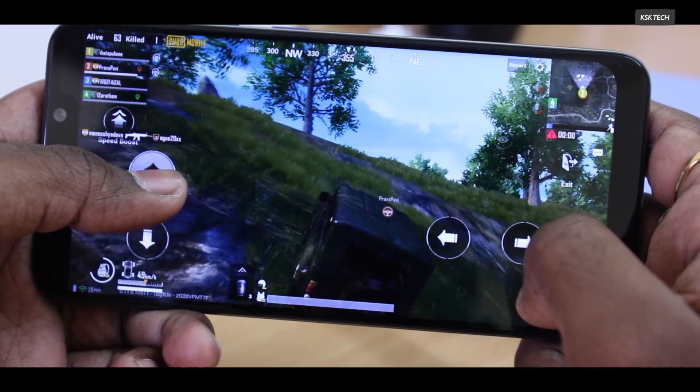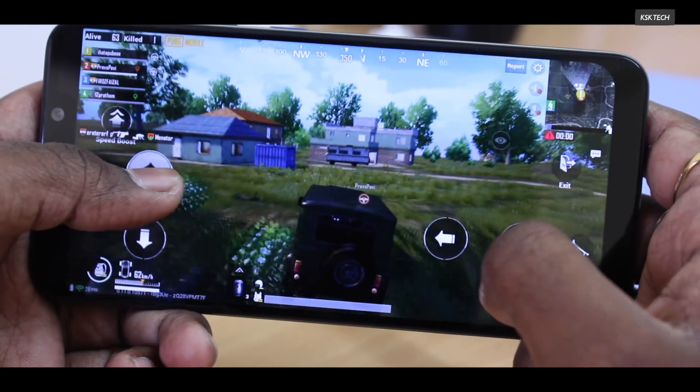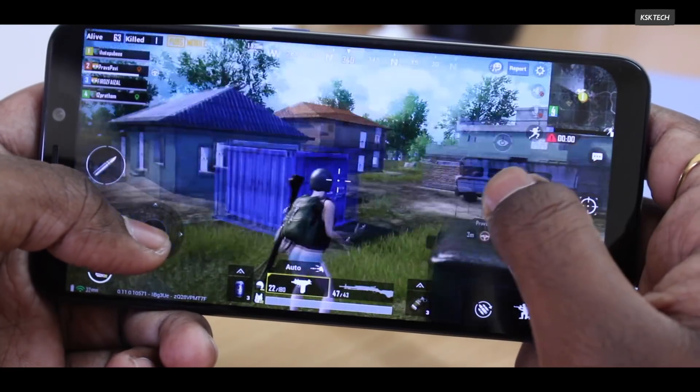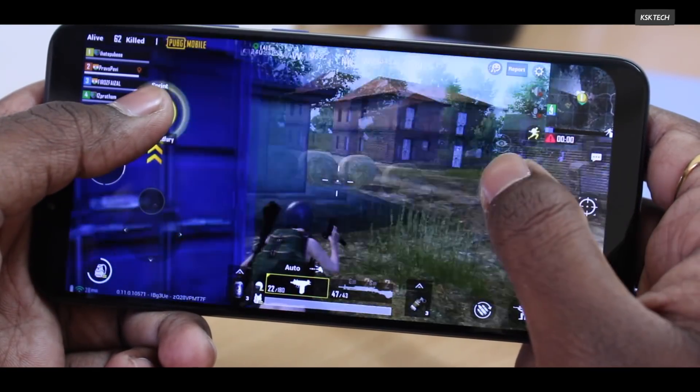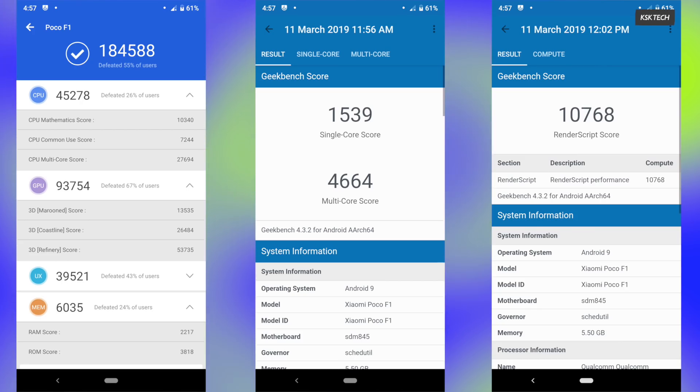Definitely it will exceed your expectations. As usual, like other ROMs, I ran benchmark applications like Geekbench and Antutu and these are the scores I got on my phone. I would say the scores look worse, but trust me, there is some problem with these applications themselves and it may not impact overall real-world performance.